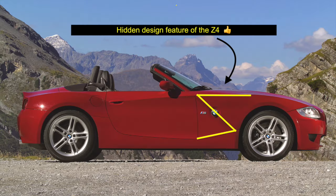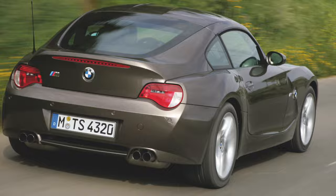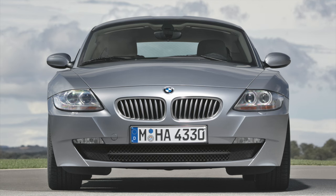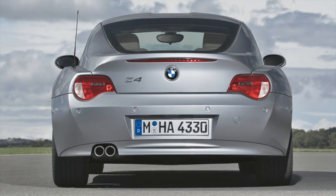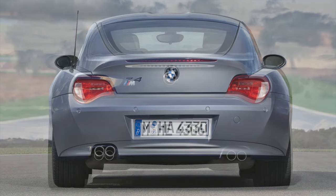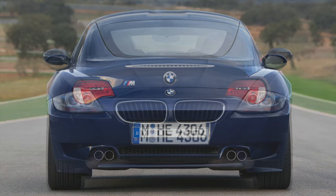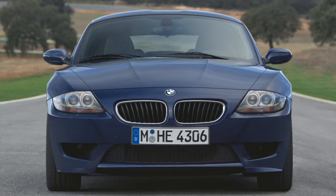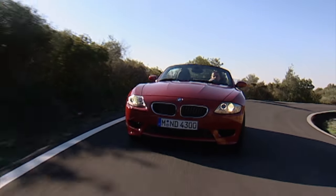If you are looking for a used coupe model, note that the sales rate was 9 convertibles for every one coupe. This is mainly caused by the much shorter period the coupe was sold for, limited to 2006–2008. For buyers that currently or previously owned a Z3 and are now considering getting a Z4 while they are relatively well-priced on the used market, you should note that BMW changed the ride characteristics from the Z3 to the Z4.